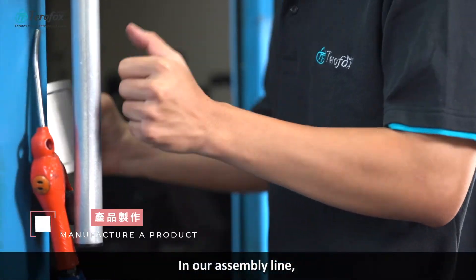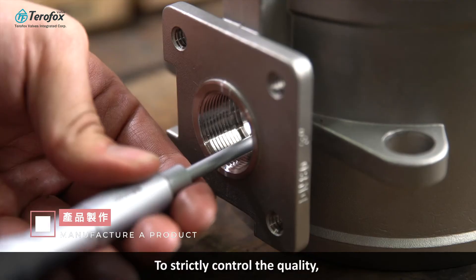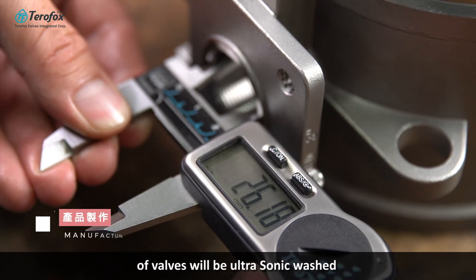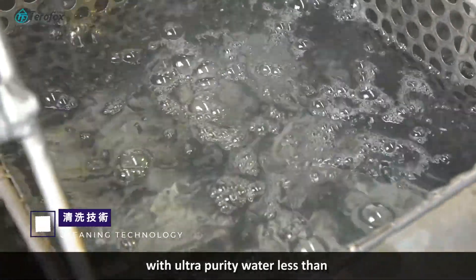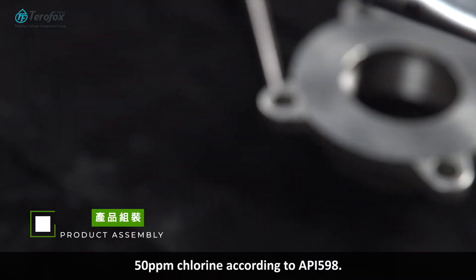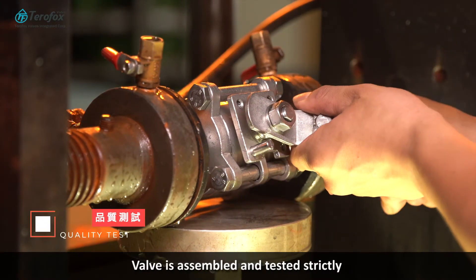In our assembly line, all valves are carefully machined and measured to strictly control quality. Before assembly, all related spare parts are ultrasonic washed through at least five process steps in a cleaning tank with ultra-purity water containing less than 50 parts per million chlorine.